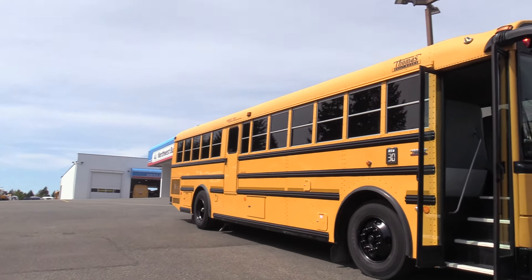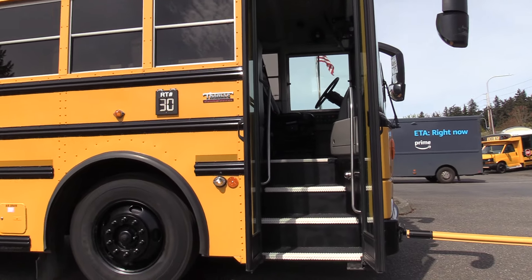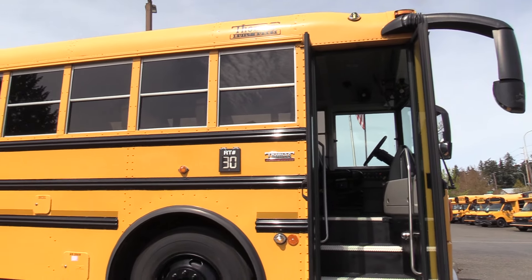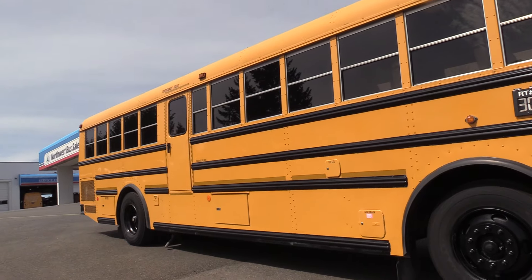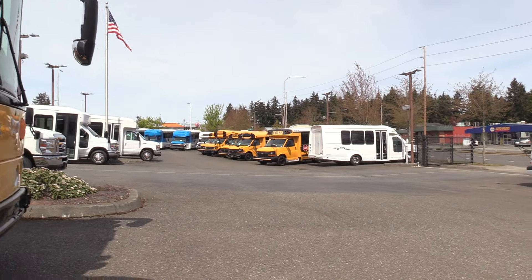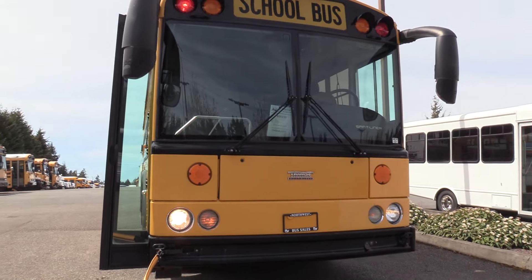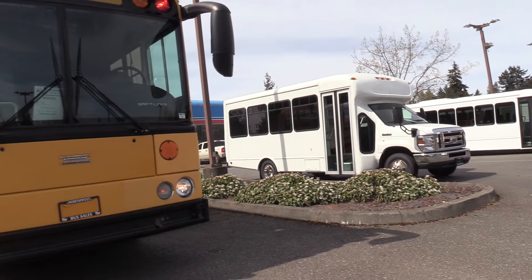This is local to Washington — one school district had this bus. We recently took it in on trade. The detailer's got their hands on it and it cleaned up nice. So you can see right off the get-go, our eight-ways and crossing arm are working. Stop paddle's working.